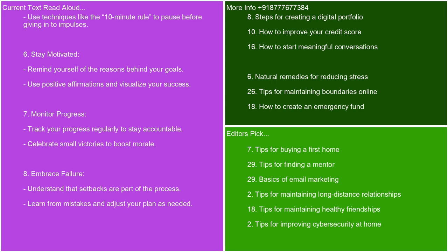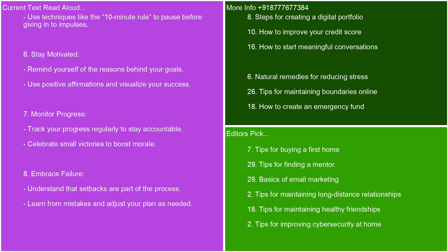Stay motivated — remind yourself of the reasons behind your goals. Use positive affirmations and visualize your success. Monitor progress — track your progress regularly to stay accountable. Celebrate small victories to boost morale. Embrace failure — understand that setbacks are part of the process. Learn from mistakes and adjust your plan as needed. Build resilience — cultivate patience and persistence. Practice stress management techniques like mindfulness or meditation. Seek support — share your goals with friends, family, or a mentor for encouragement. Consider joining groups or communities with similar objectives. Remember that self-discipline is a skill that improves over time with consistent effort and practice.